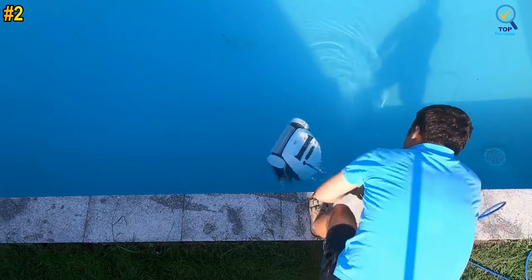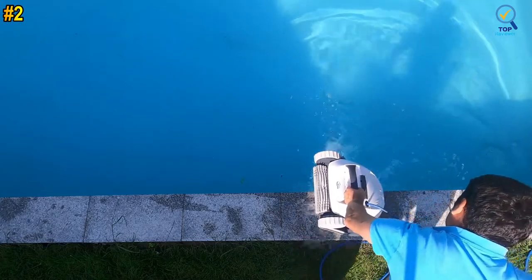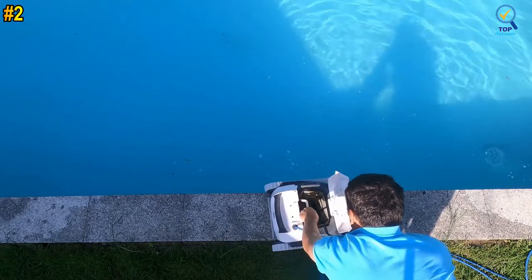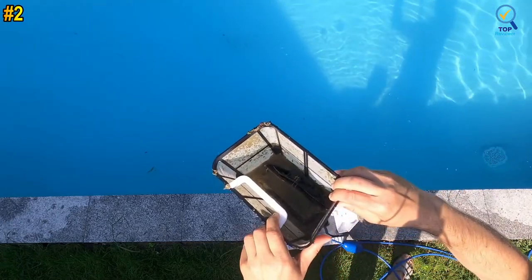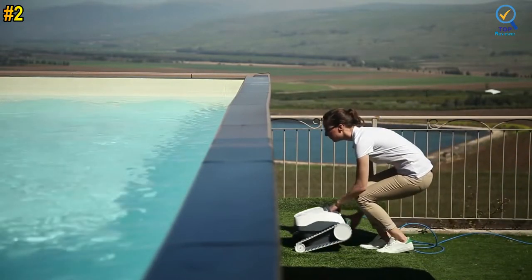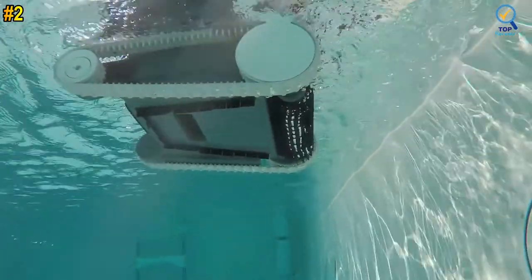The quick water release makes it easy to remove from the pool. Dolphins provide pool owners with a hassle-free cleaning solution of unmatched performance and longevity. Get back to what matters — spending time with family and friends. The End traps and locks in all sorts of debris, leaving your pool exceptionally clean.